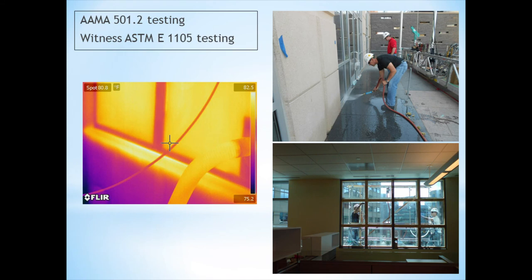PI also performed a limited number of AMA 501.2 tests to verify that the systems built were, in fact, water and air tight. Along with the AMA 501.2 testing, PI observed a number of E1105 tests performed by others to make sure the tests were done correctly and that there were no signs of water intrusion at the interior.